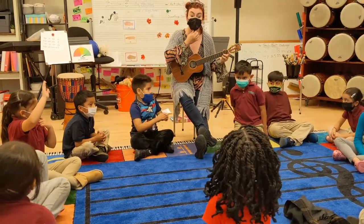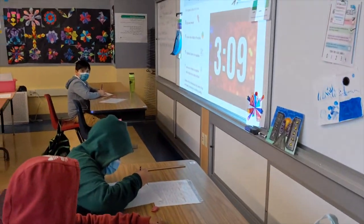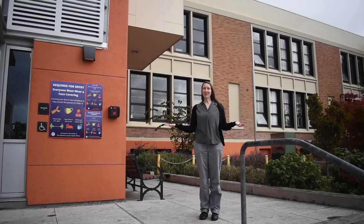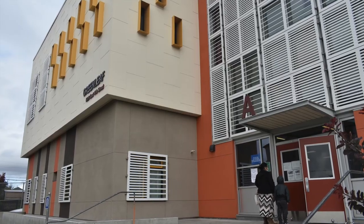Greenleaf also offers other enrichment opportunities such as music, art, and PE. We hope you've enjoyed your tour and we hope to see you next fall at Greenleaf.